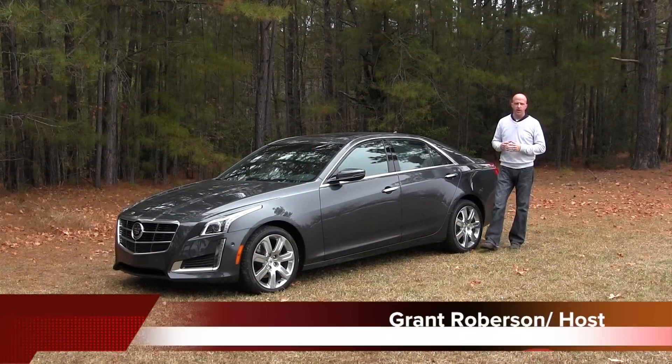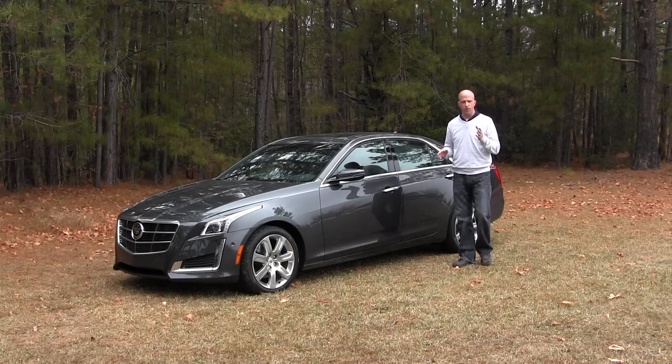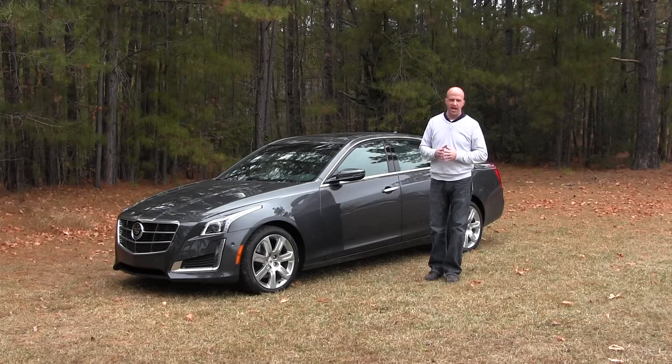Welcome to this edition of Road Warrior. I'm your host, Grant Robertson. We trialed the 2014 Cadillac CTS. What we're going to do is break it down with all the other sedan models and really let you know where this one fits in the family lineup.